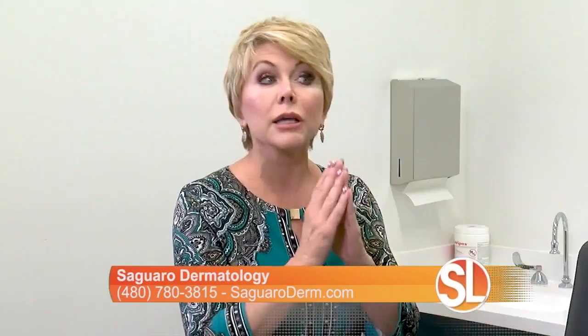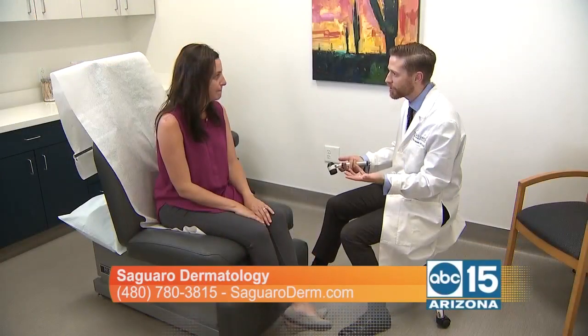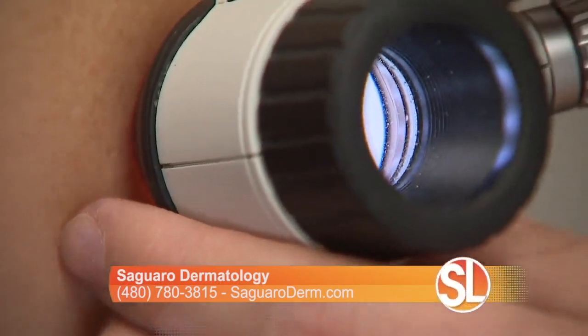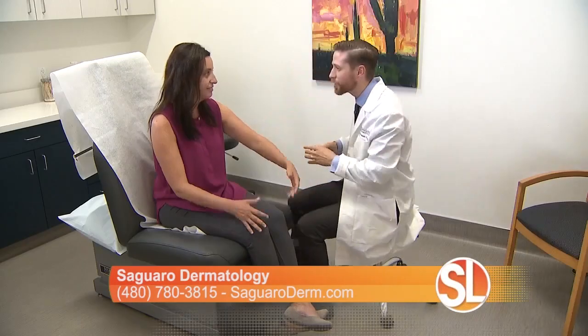Let's talk about the importance of seeing a board-certified dermatologist. Why does that matter? These days there are a lot of different people out there who are passionate about skin care, and they may have a lot of good advice for cosmetics or other routines. But when it comes to skin cancer, you definitely want the benefit of seeing a person who has had formal training, not just passion and experience. Board certification by the American Board of Dermatology is what you should be looking for.